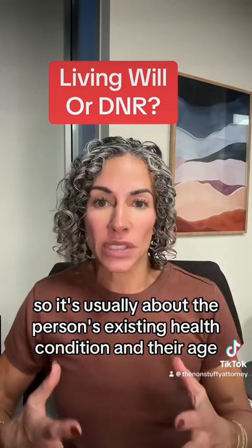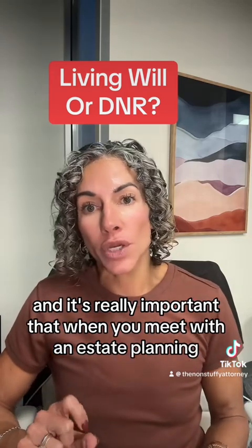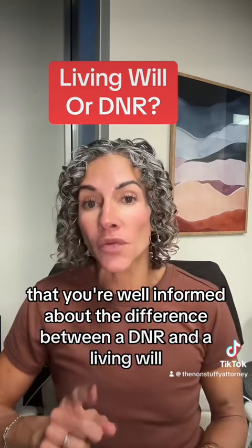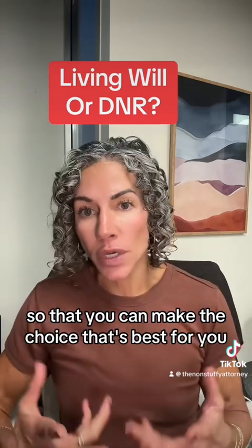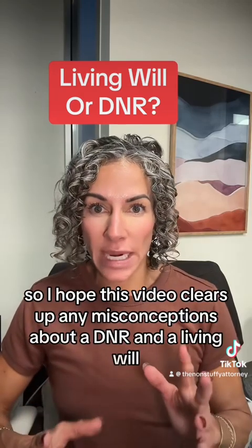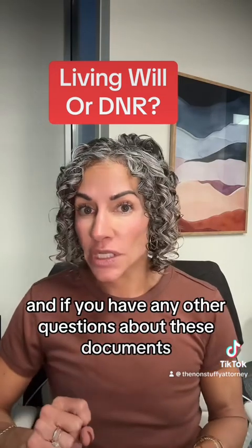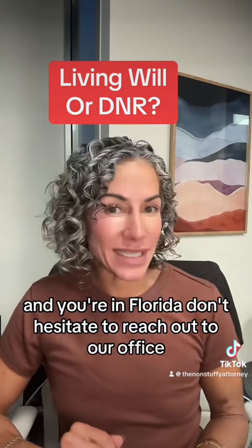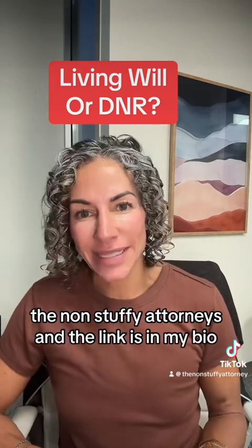It's usually about the person's existing health condition and their age. It's really important that when you meet with an estate planning or elder law attorney to go over your estate planning documents, you're well informed about the difference between a DNR and a living will so you can make the choice that's best for you. I hope this video clears up any misconceptions. If you have any other questions about these documents or other documents included in an estate plan and you're in Florida, don't hesitate to reach out to our office — we're at Cause Law Office, the non-stuffy attorneys, and the link is in my bio.